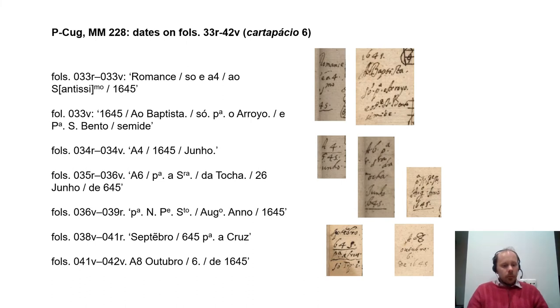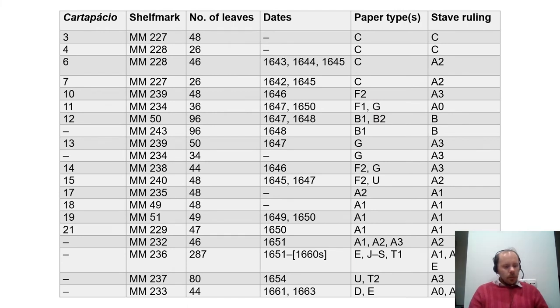Clues concerning the chronology of the manuscripts and how the composer-copyist compiled them come from dates above individual pieces. Notable are a series of dates in the 6th cartapassio from manuscript 228, suggesting Don Gabriel added to this manuscript as and when needed, not over a shorter period. To judge from these dates, this section was copied between the spring and autumn of 1645 for various purposes, including a commission for the nuns of the Benedictine monastery in Semide.